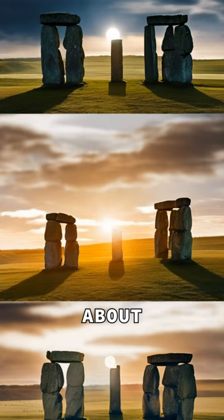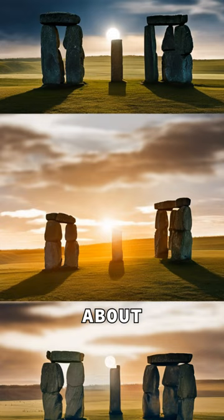To this day, the construction methods and precise purposes of Stonehenge continue to be a subject of fascination and debate.